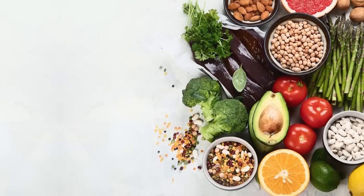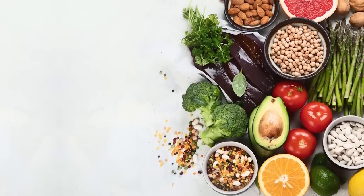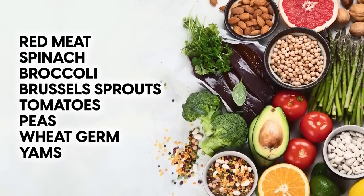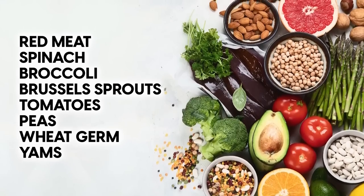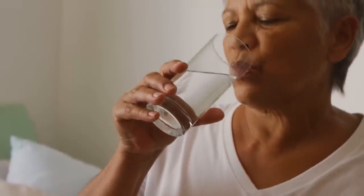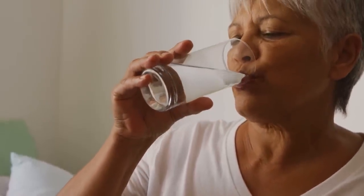You can also find ALA in a range of foods, including red meat, spinach, broccoli, brussels sprouts, tomatoes, peas, wheat germ, and yams. You can also take ALA supplements to increase your intake.